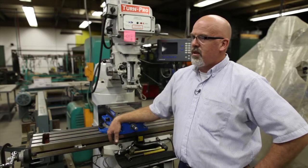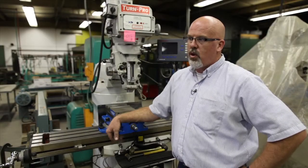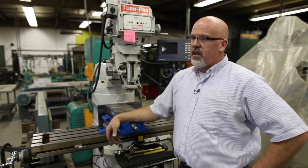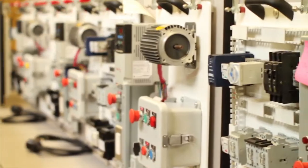My name is Brad Collins. I'm the program coordinator for the industrial maintenance program here at Porterville College. The industrial maintenance program is designed to give a student entry-level skills for when they would go out into industry and find work in industrial maintenance mechanics. The idea is to give them a rounded group of skills that would make them employable.